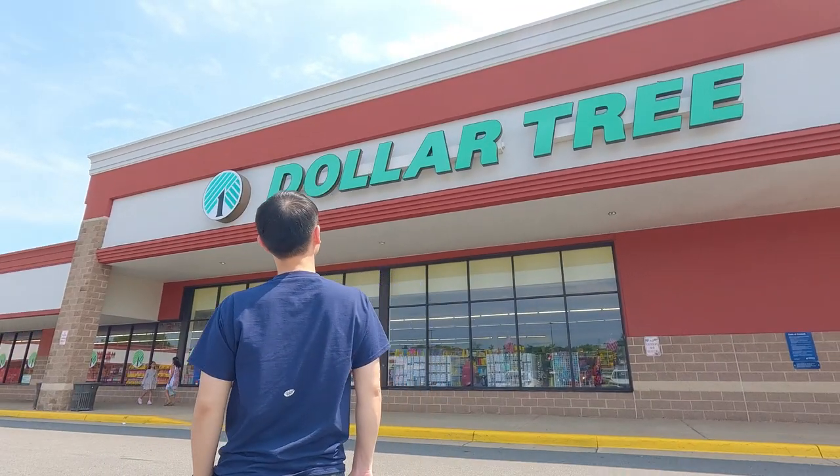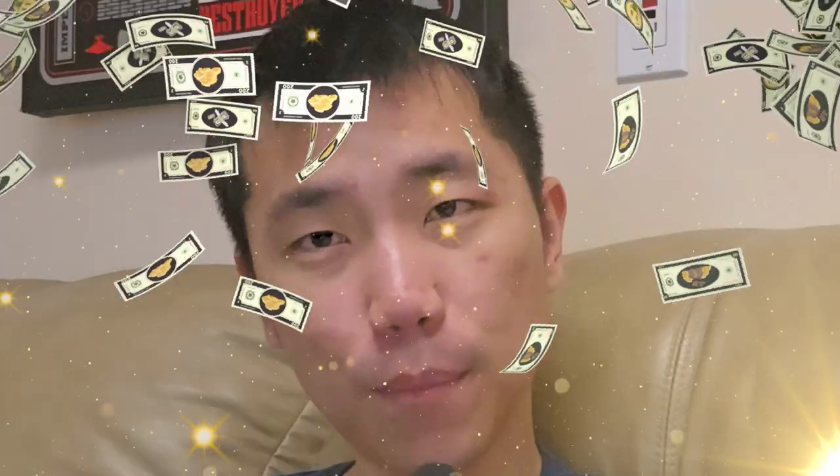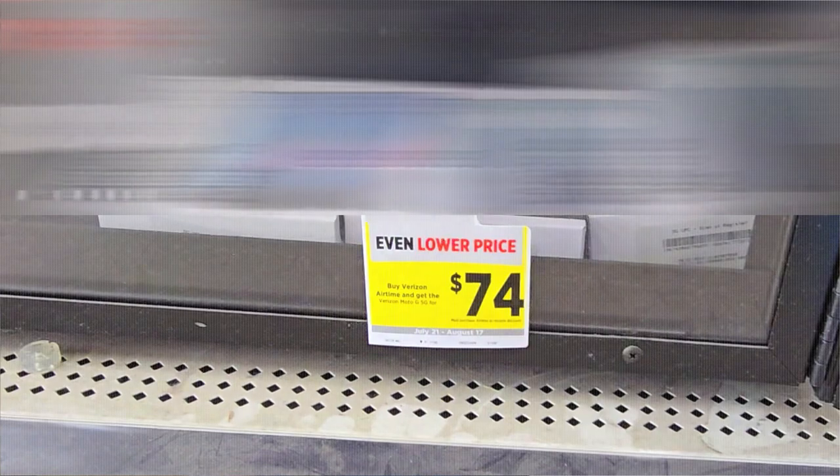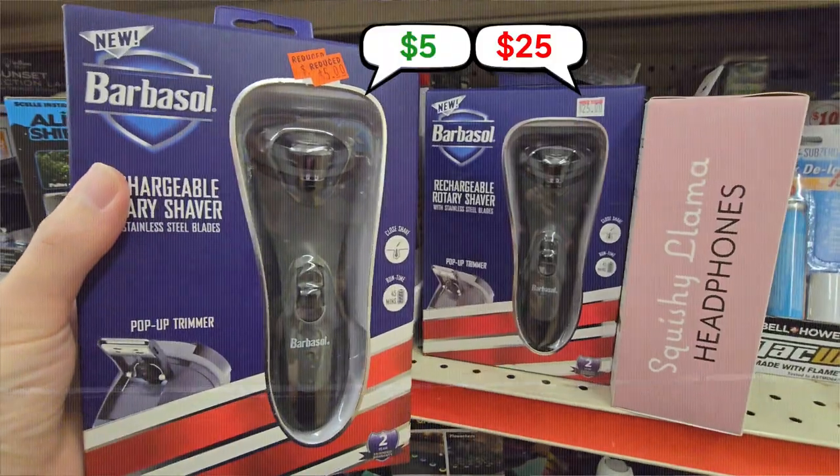Dollar stores are known for their unbeatable bargain. But what if I told you today I'm looking for the most expensive item? Will I find a hidden world of high-value treasure, or will I find overpriced junk that doesn't belong in a dollar store? Well, there's only one way to find out.